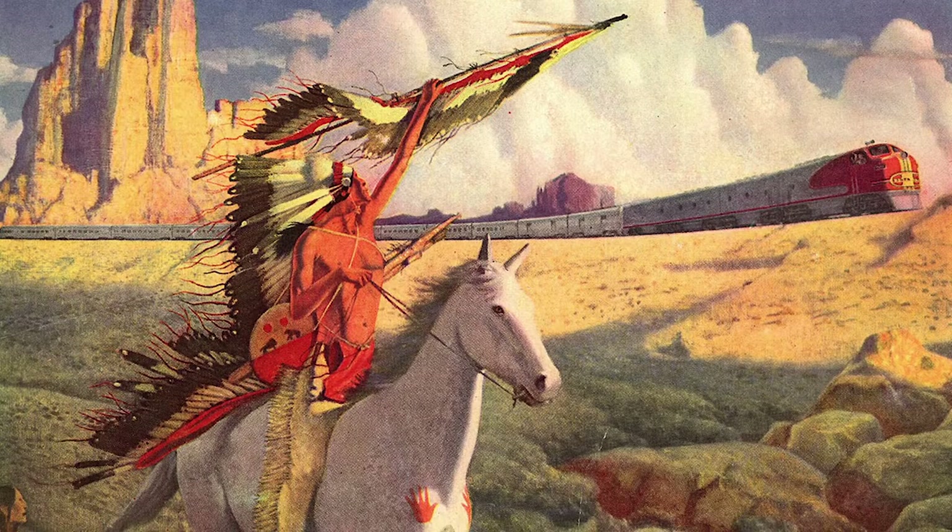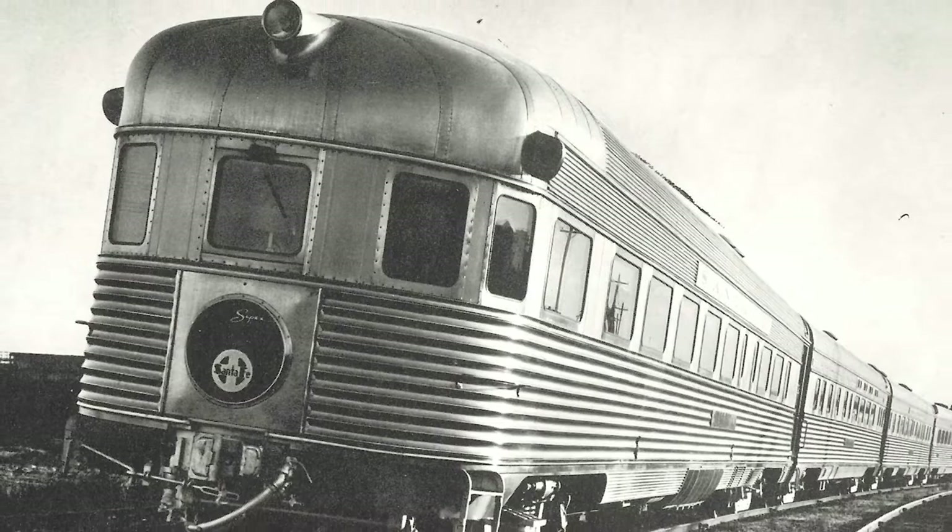Welcome to another big train tour at the Colorado Railroad Museum. This month we'll be taking a look at a passenger car that proudly served on perhaps the finest train to run through the Intermountain West. Today, Atchison, Topeka, and Santa Fe sleeper observation car Navajo is proudly displayed at the museum with a unique history to share.